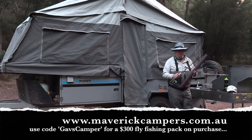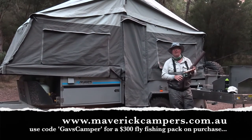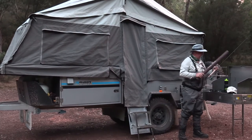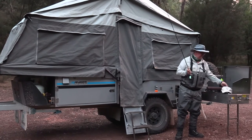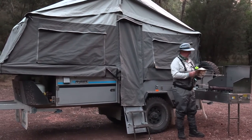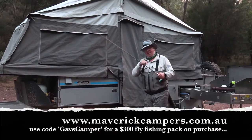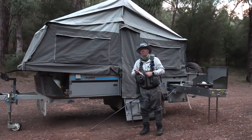Now if you are interested in buying one of these, all you've got to do is mention Gav's camper when you go on to maverickcampers.com.au and we'll send you one of the Stalker Emerger Combos, which is a fantastic rod and reel setup that'll cater for all your fishing needs in fresh water. We'll even throw in a hat and a trusty drink bottle. So go on to maverickcampers.com.au, put in Gav's camper as your code and we'll certainly look after you — I guarantee you're going to love it. Now I'm off fishing.